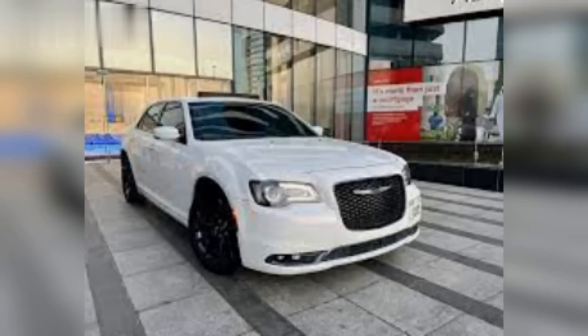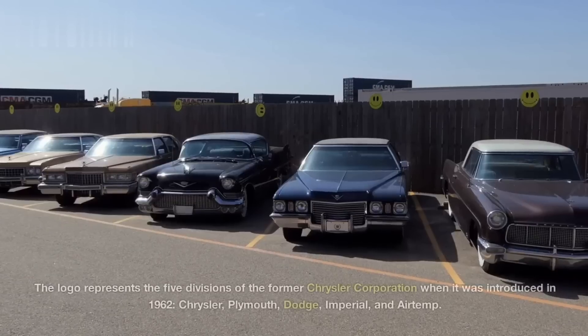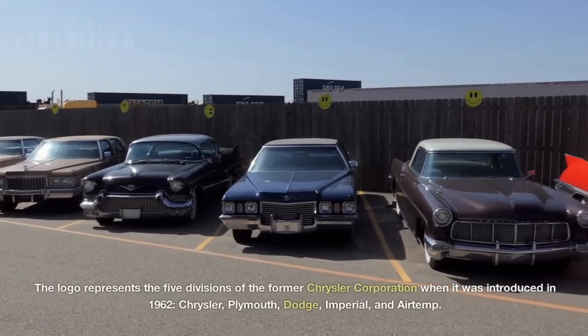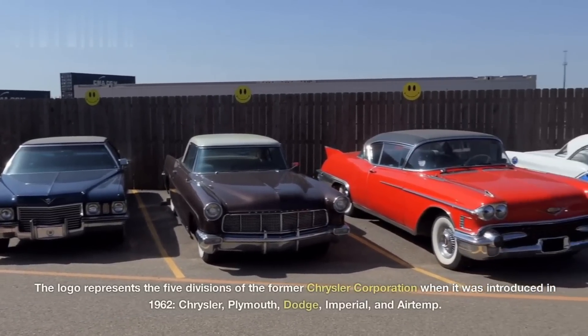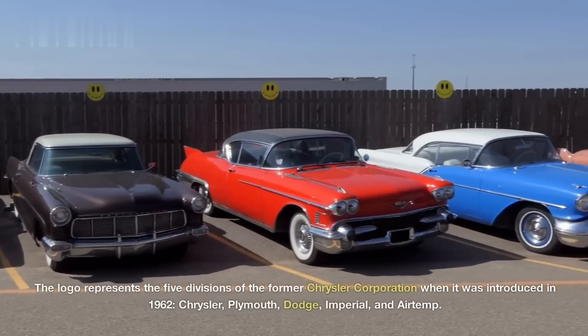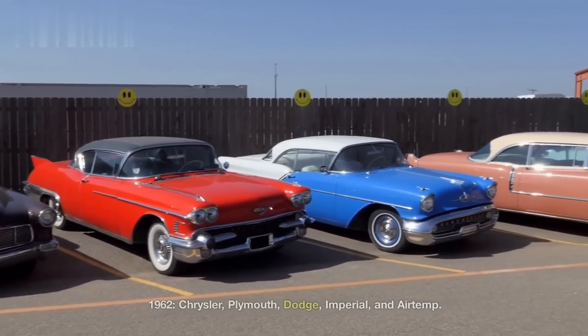Chrysler. The Chrysler logo consists of a winged symbol that looks like a stylized pentastar, which is a five-pointed star enclosed in a pentagon. The logo represents the five divisions of the former Chrysler Corporation when it was introduced in 1962: Chrysler, Plymouth, Dodge, Imperial, and Airtemp.